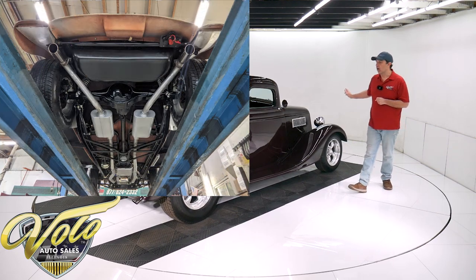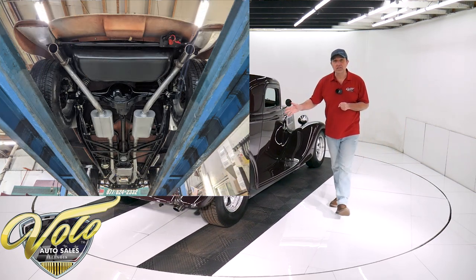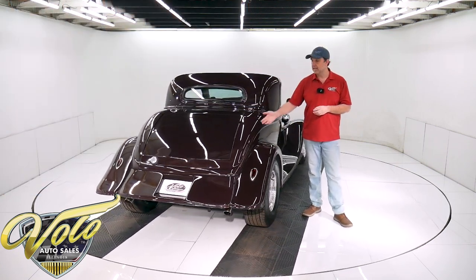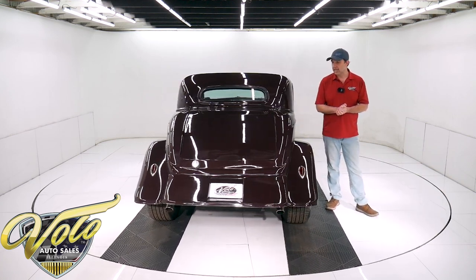Up front, it's an independent suspension with tubular control arms and Carrera coilover adjustable gas shocks — I think they're polished too. It also has a rack and pinion steering up front. In the back, it's a four-link system with tubular control arms and coilover Carrera gas shocks in the back.